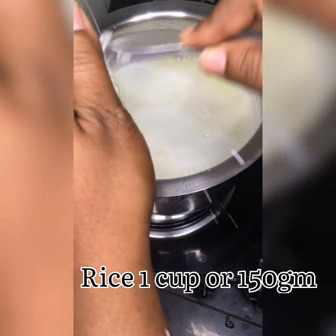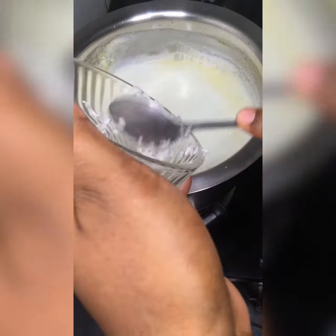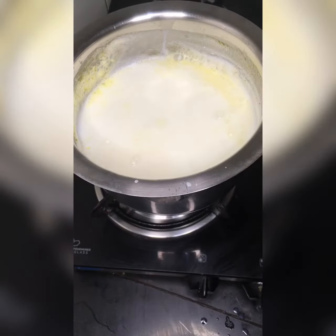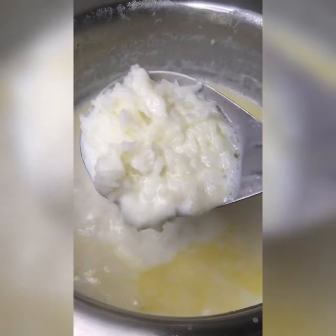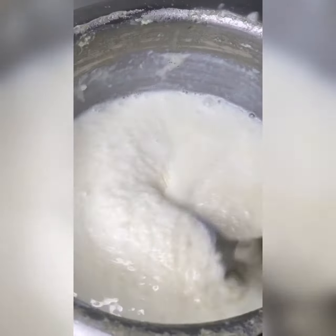I'm adding one cup of rice which is washed and soaked for 10 minutes. Keep stirring it until the rice gets cooked and the milk gets thick. It will take 15 to 20 minutes.